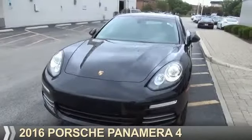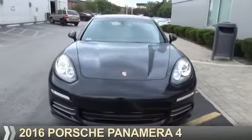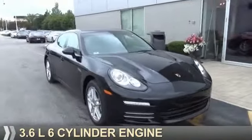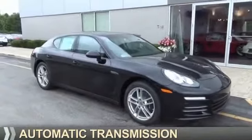Presenting the 2016 Porsche Panamera. It's powered by all-wheel drive, a 3.6-liter six-cylinder engine, and an automatic transmission.